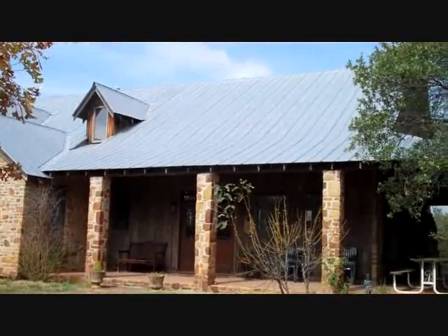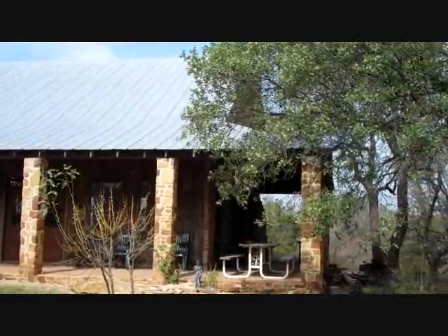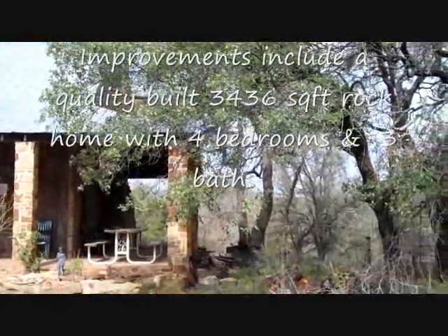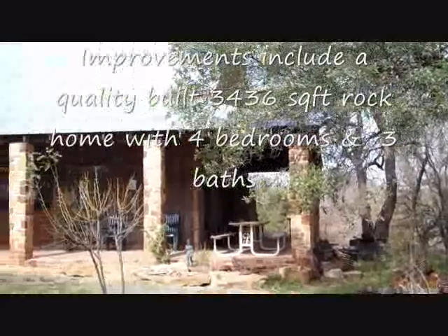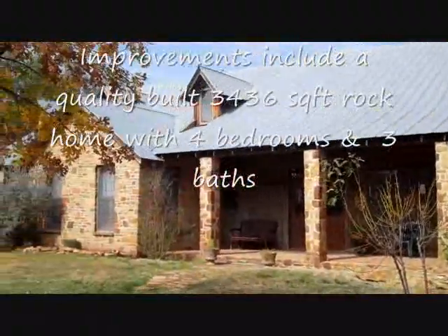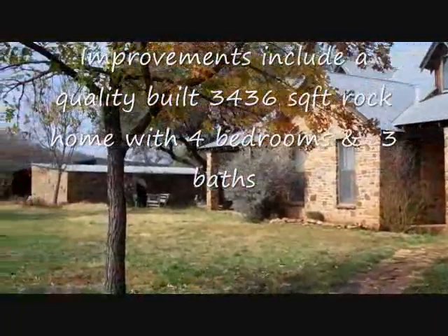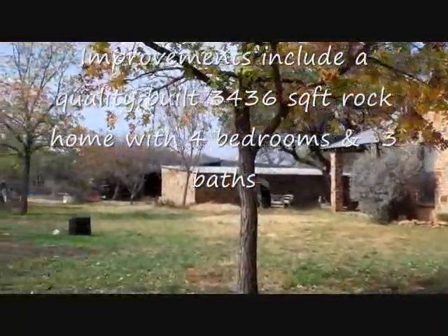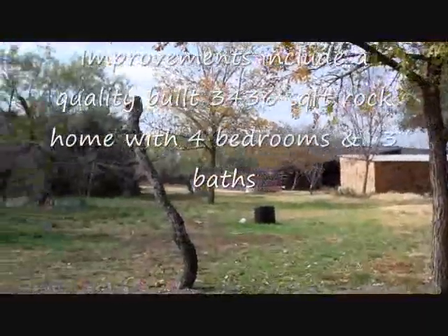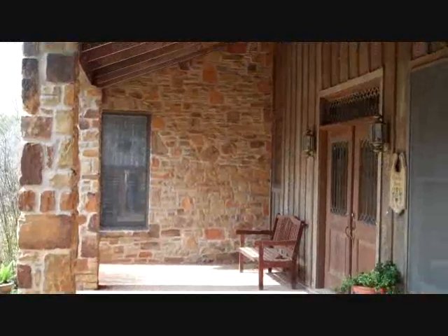Built in 1986. Real quality construction all the way through. The home offers about 3,436 square feet, with four bedrooms and three baths. One of the bedrooms is actually being used as an office, so it's a really flexible floor plan. There's a three-car carport and just a nice peaceful setting.